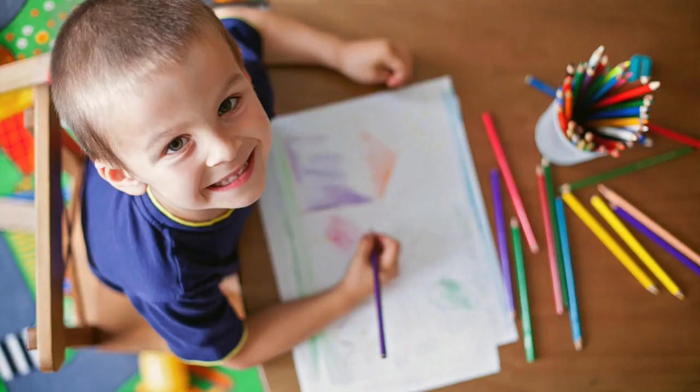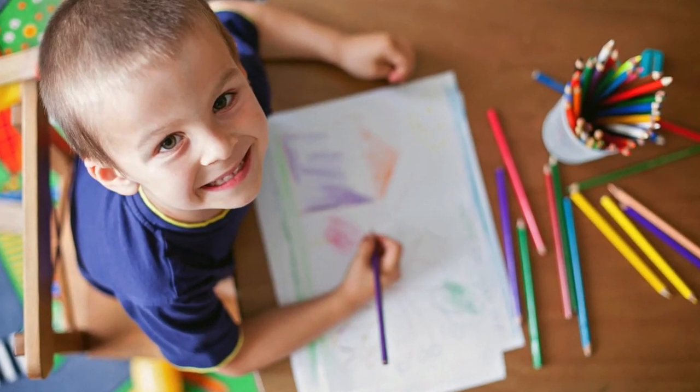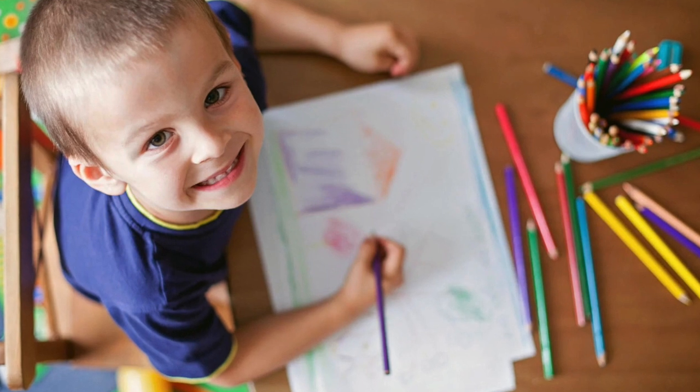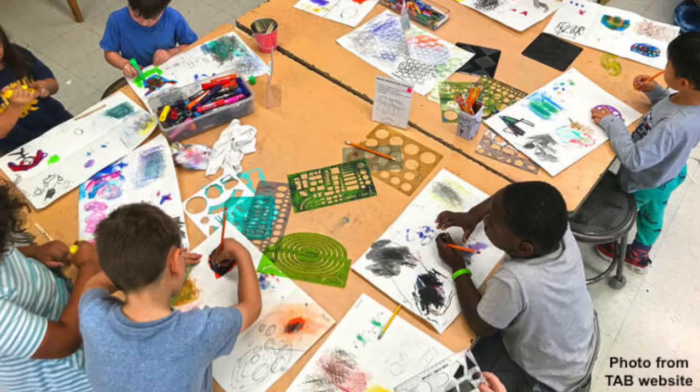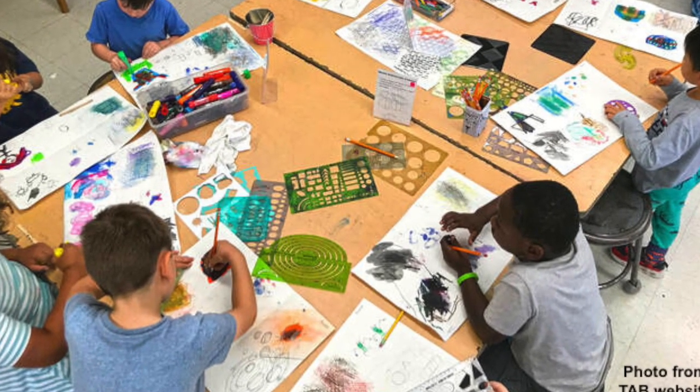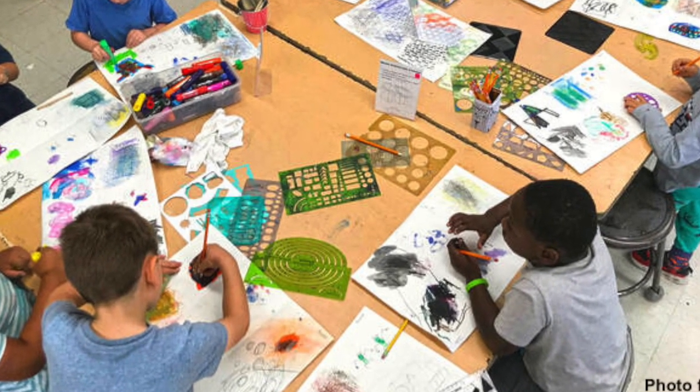When a child enjoys a particular material such as markers or crayons and they enjoy a particular subject — maybe it's race cars or llamas, or maybe it's just exploring marks and lines and thinking about feelings — they will continue to explore and play with those and begin to improve on their own.